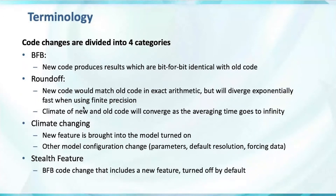Bit-for-bit: that's new code that, when you bring it into the model, the results it produces are bit-for-bit identical with the old code — typically infrastructure changes and code cleanup type work. Then round-off level changes: this is code where the new code would match the old code if all the arithmetic was done exactly, but on a computer with finite precision, our model will diverge exponentially fast, making it challenging to tell if something is really round-off or bugs.